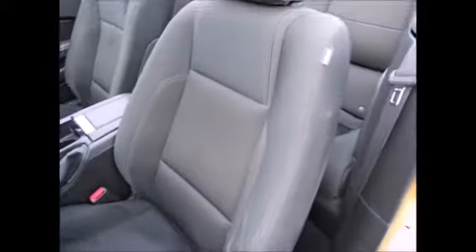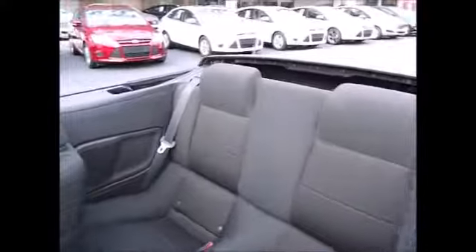Power windows, lock inside mirrors, black cloth interior. Seats are in decent condition, and the back seats look like they've never been touched.